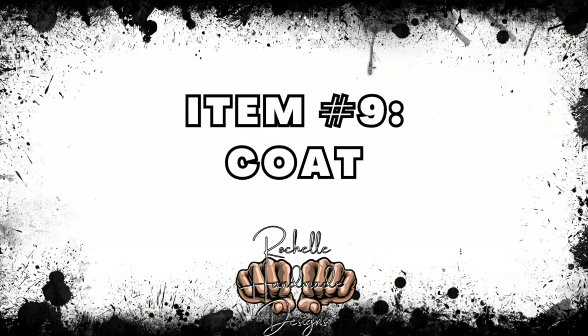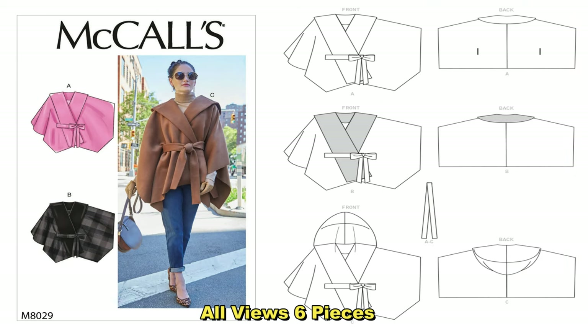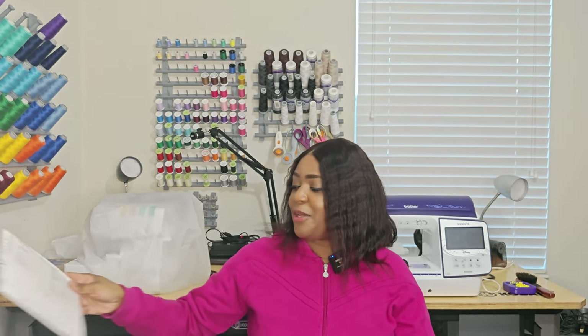For the poncho I selected McCall's 8029. This poncho made its rounds on social media — it's from 2019. In terms of notions, this is also a no-notion pattern. All you need is some thread. This would be a great one to add to your no-notion pattern list. Once again, it's McCall's 8029.